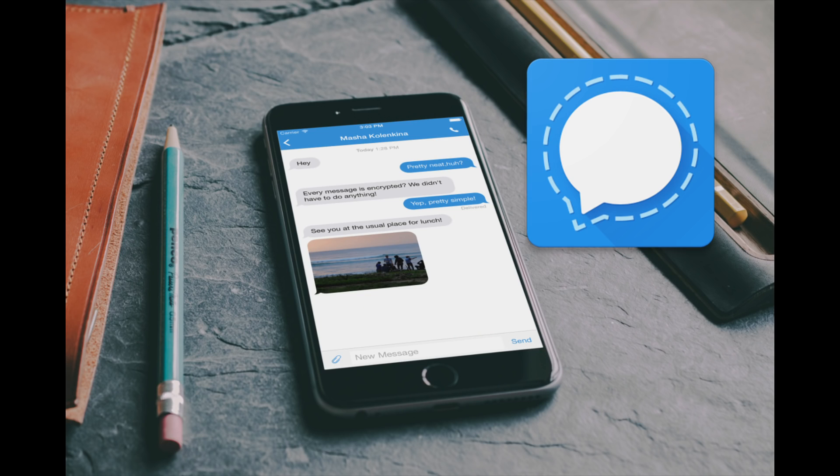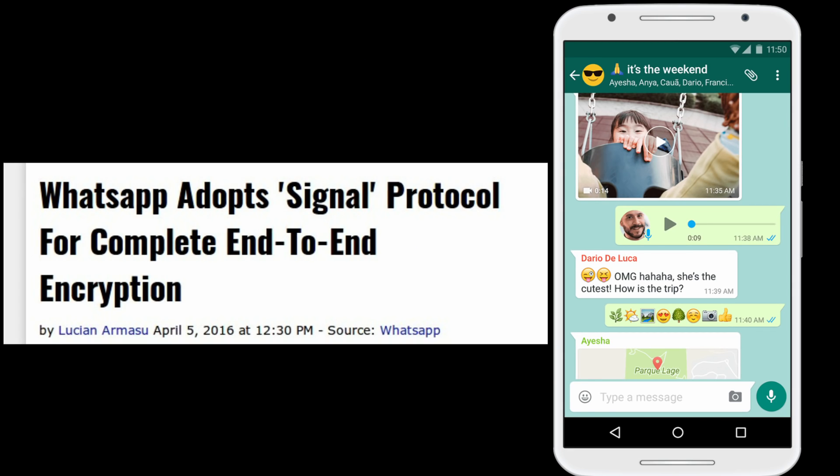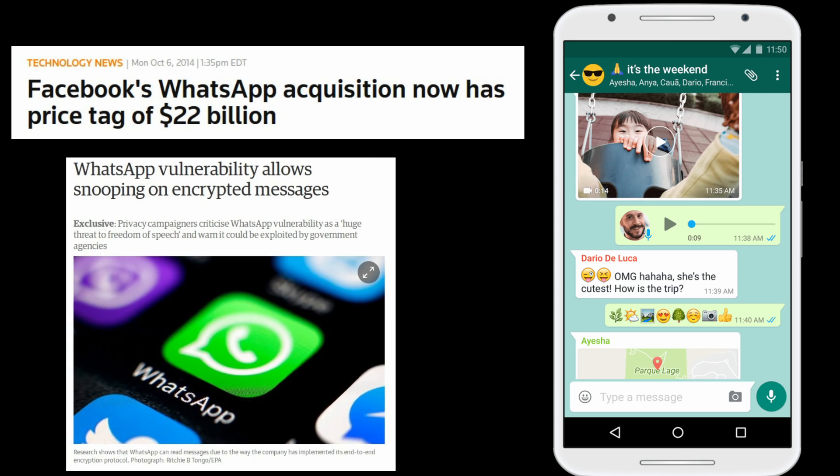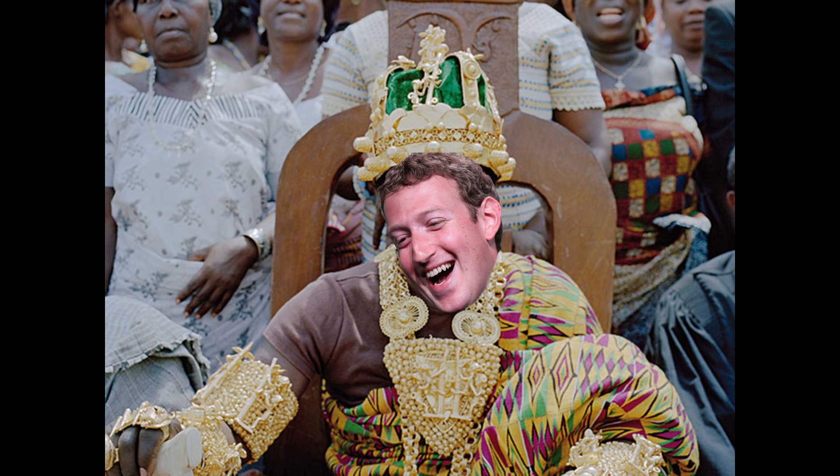For instant messaging, go for Signal. You can do voice and video calls, send pictures and videos, and also send self-destructing messages. Everything is encrypted and the company is completely transparent, funded by donations. WhatsApp also implemented Signal's encryption, but WhatsApp is Facebook now and I don't trust Mark Zuckerberg.